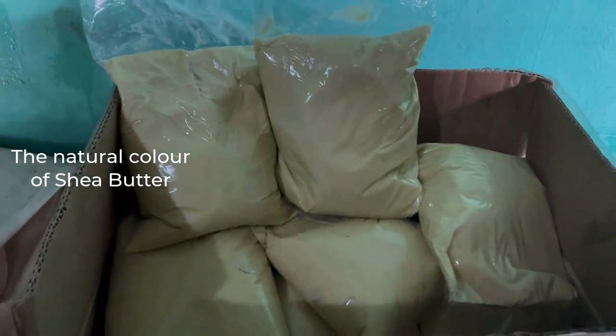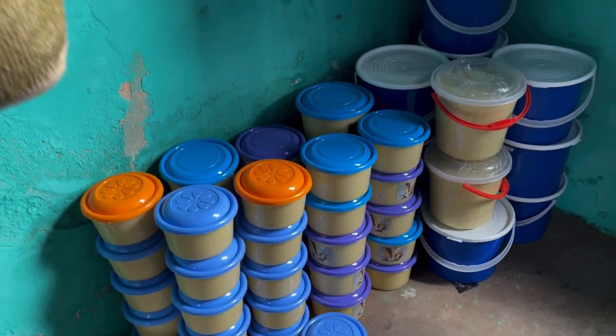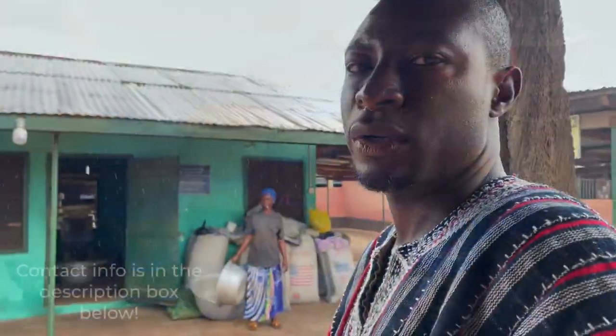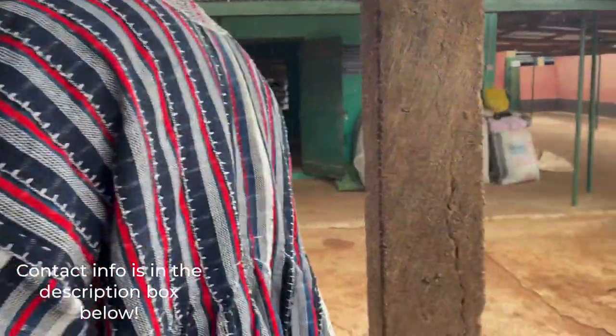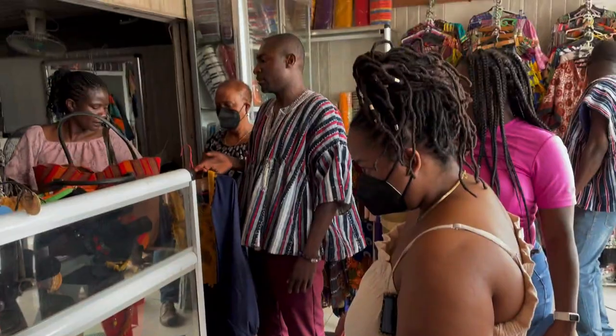Natural shea butter is supposed to look this way. If anyone is interested in purchasing some shea butter from the ladies, please feel free to reach out to Mashud who can make it happen — his contact information is in the description box below. Individual or wholesale requests are definitely taken.